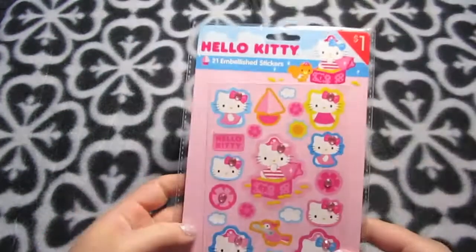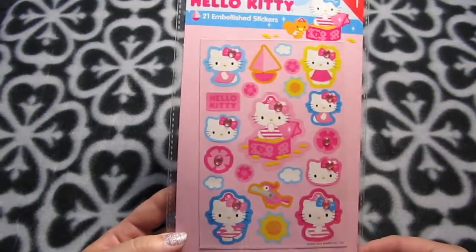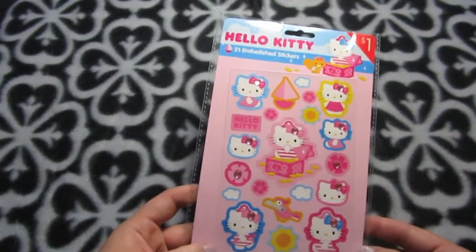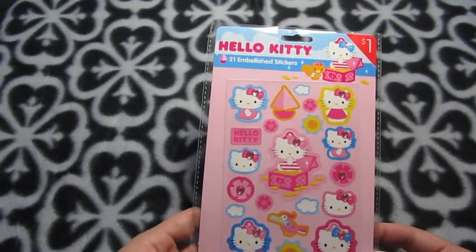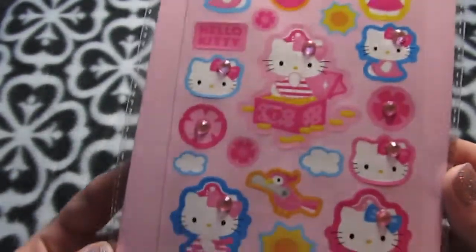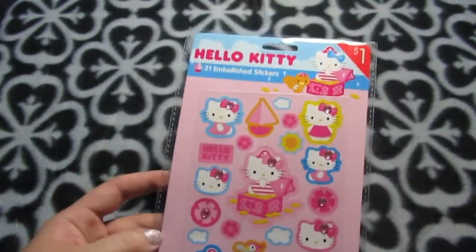I also have some Hello Kitty stickers I grabbed from Target — they had these in their dollar section. Most of the Targets I'd been to were out of these stickers for ages, but the Target I went to yesterday still had some. Pirates plus Hello Kitty equals heck yeah!